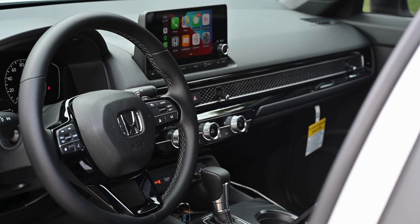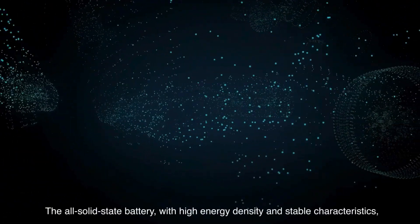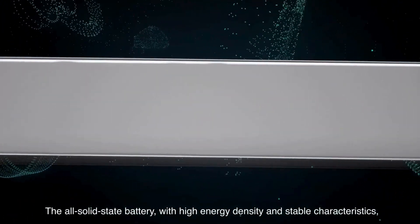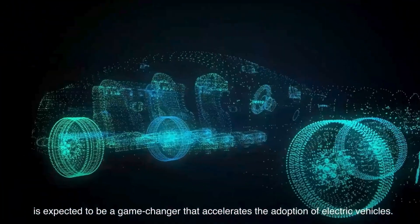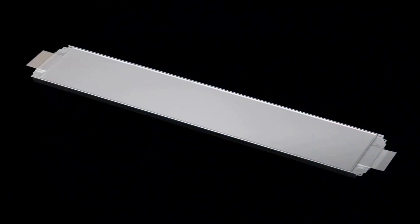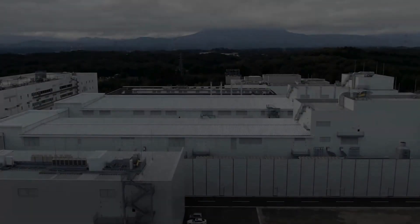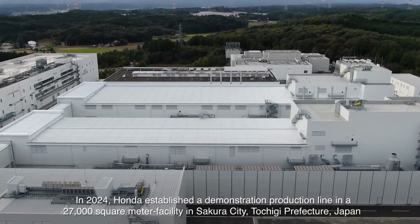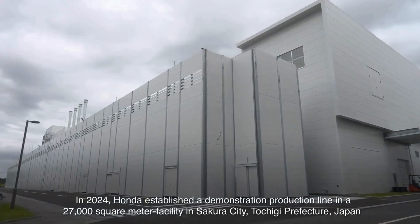Whether you're thinking about buying an Accord hybrid or you already own one, we're going to break down all the key factors that affect the battery's lifespan. It's a pretty sophisticated setup — it's not just one big battery, it's a bunch of individual battery cells that store the electricity. Then you've got power electronics, a cooling system, and a control module which is like the brain of the whole system.